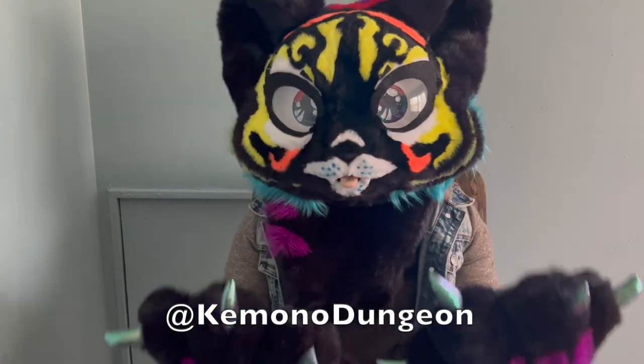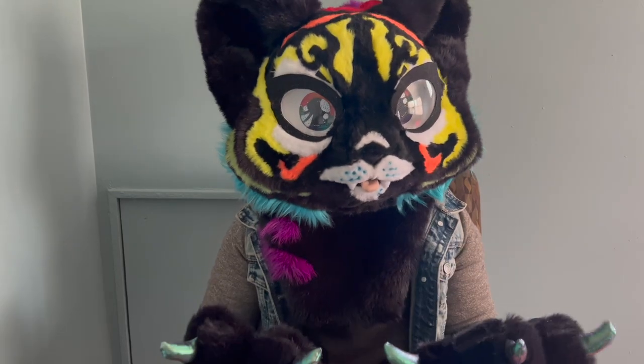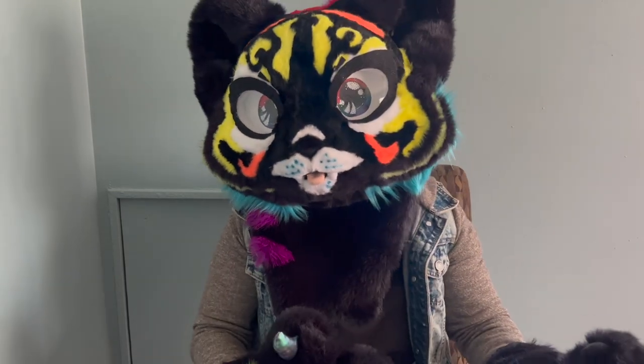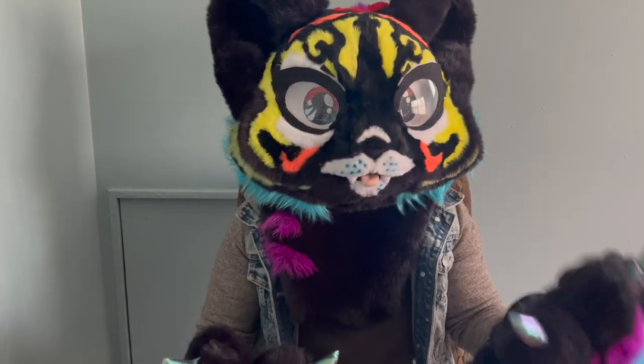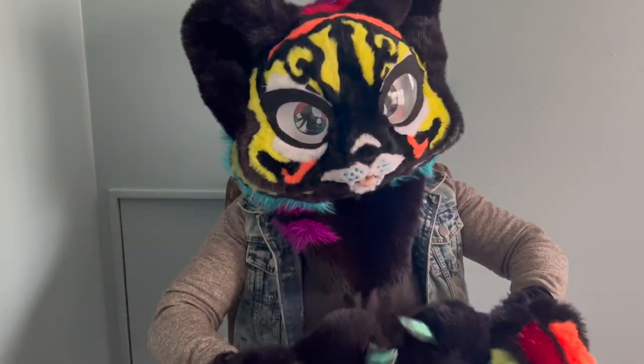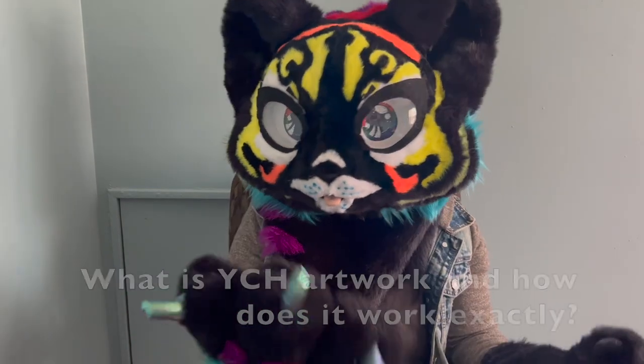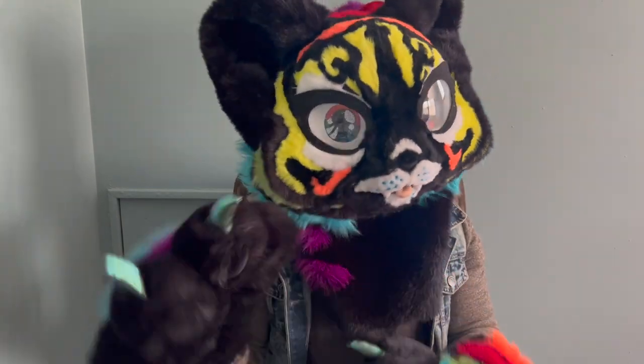Hey guys, welcome back. My name is Kuro and I run Kimono Dungeon Fursuits. If this is your first time here, welcome. And if you are a returning viewer, thank you so much for coming back. In this week's video, I wanted to discuss your character here artwork and how it works. So sit back, relax, and let's get into the video.